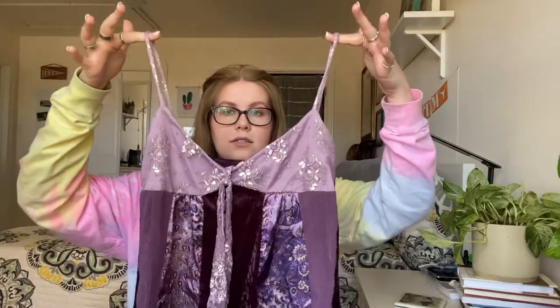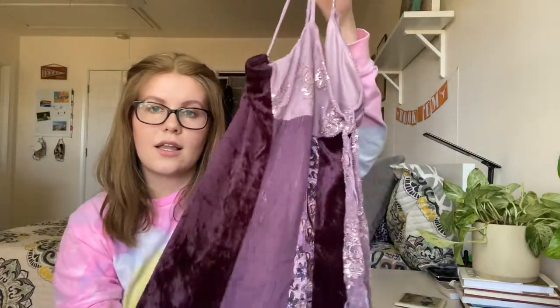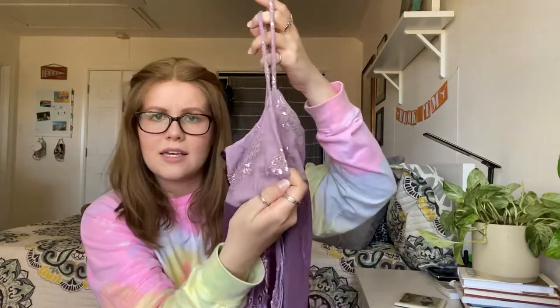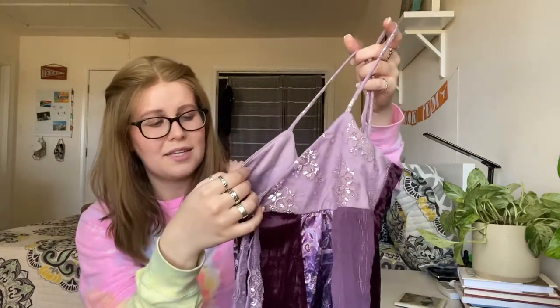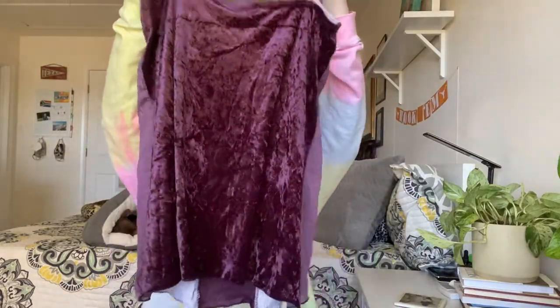This next one I just picked up because it's so freaking cute. It's a purple blouse from Vanity, a size large, with lots of different materials — velvet, lace, and silvery metallic threads. Just a super cute little blouse.